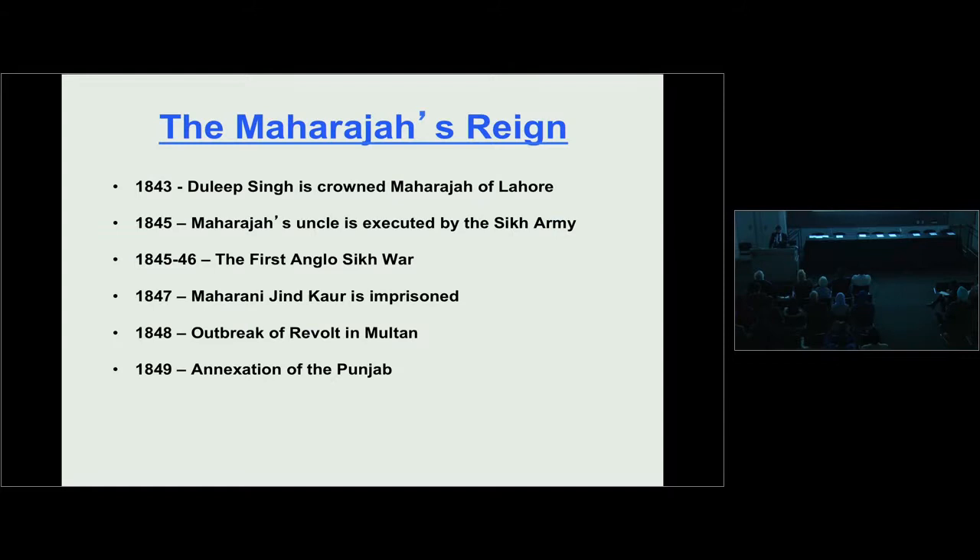By 1845, Jawahar Singh was summoned to the Sikh camp. Very cleverly, he took Duleep Singh with him on his elephant, thinking the Sikh army would not touch him if Duleep Singh was present. But how wrong he was. When he entered the Sikh camp, he was ordered off his elephant, shot, and his head was severed off. Maharani Jinda, on an accompanying palanquin, could only watch her brother being brutally murdered before her very eyes.